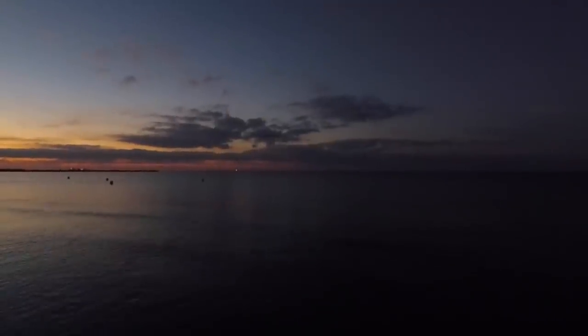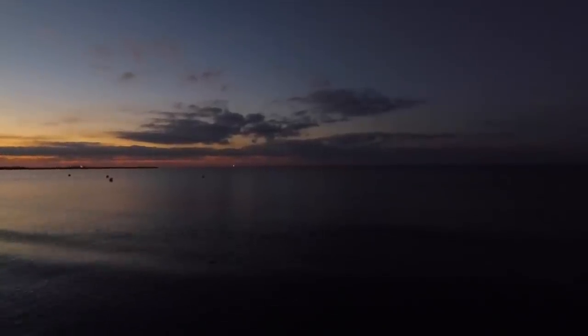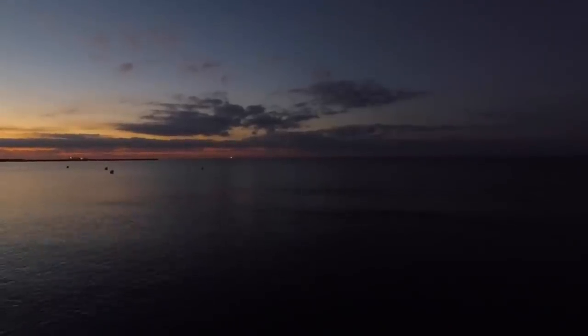Dawn Patrol. Sun will be up in about 20-30 minutes. The sea is incredibly calm, which looks wonderful. Let the adventure begin.